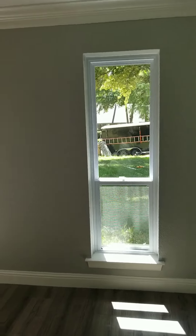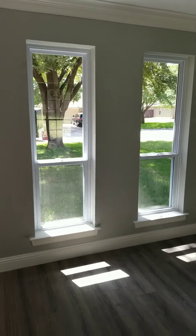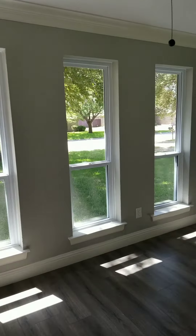Hey guys, Eric at ProTexMounting.com, Grand Bridge, Texas. So we're at day two in Mansfield on our flip house. Most of the windows are in, as you can see, nice and bright.